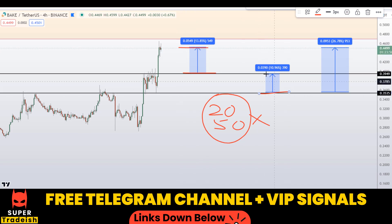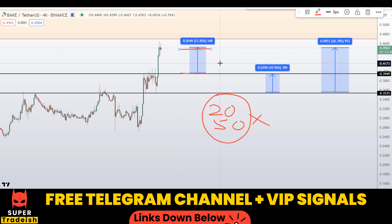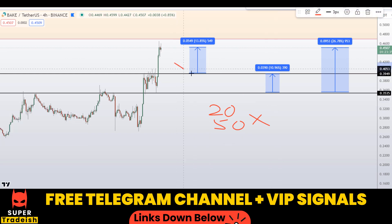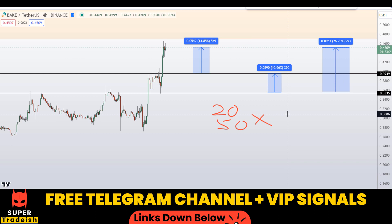Rather than targeting higher targets with the least probability, these small targets within this range have a very high probability of being achieved, especially combined with precise entries at these levels. That's exactly what we do in our VIP Telegram group — precisely timing entries and using high leverage to amplify gains. If you want to make money like this regardless of where the market is going, subscribe to our VIP Telegram group, link is in the description. I hope you liked this quick video analysis on Bakery Token BAKE — please smash the like button, subscribe, and hit the bell notification.